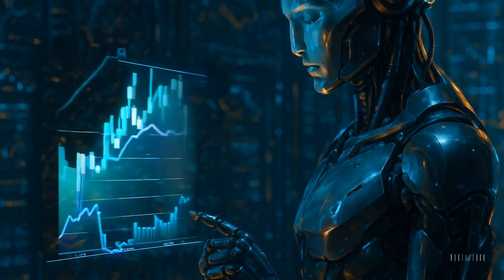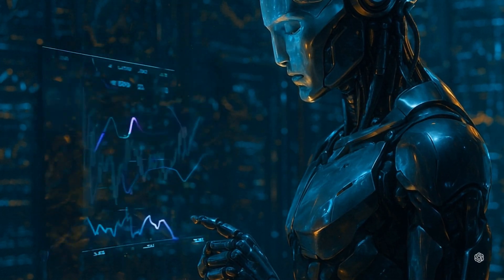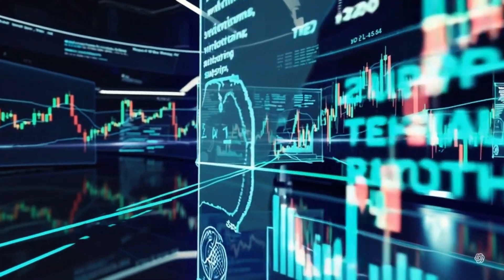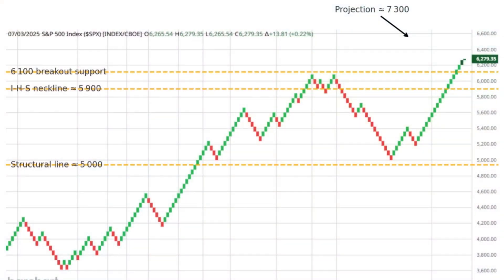Let's start with where AI already fits in trading today. AI is fantastic at crunching huge amounts of data — things no human could ever process in real time. It's being used for predictions, risk management, and even automating trading strategies. And it's evolving fast. Tools like ChatGPT are showing us how natural language AI can already help with chart analysis.